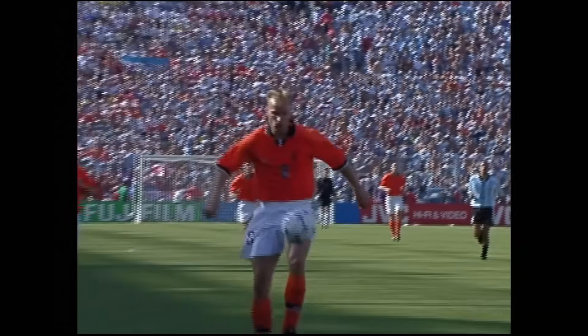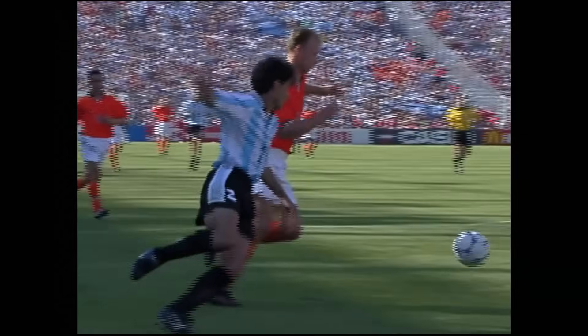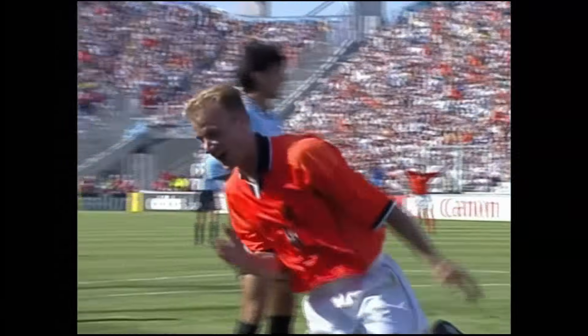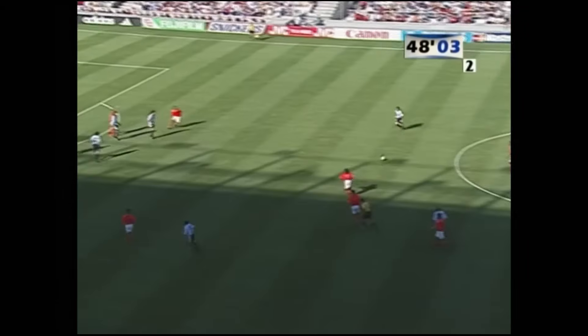I think the BBC have seen those goals before somewhere. Shades of Leicester City away from home for Arsenal. What a player! The real Dennis Bergkamp emerges when he's needed most.